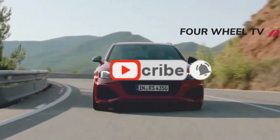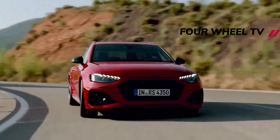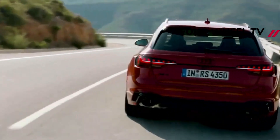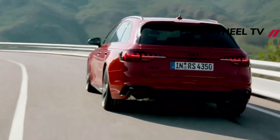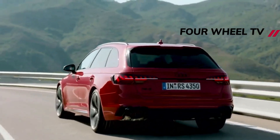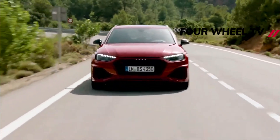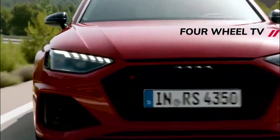The next generation Audi A4 is still months away from an official debut, but our spy photographers continue to capture it out testing. The new model, which will be available in sedan and wagon flavors, will get a complete redesign with a revamped powertrain lineup before Audi transitions the model to becoming an EV near the end of the decade.